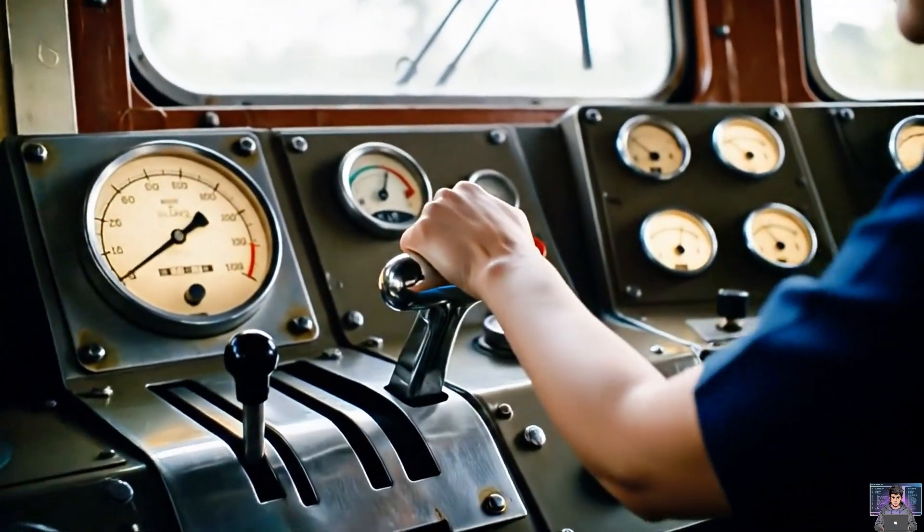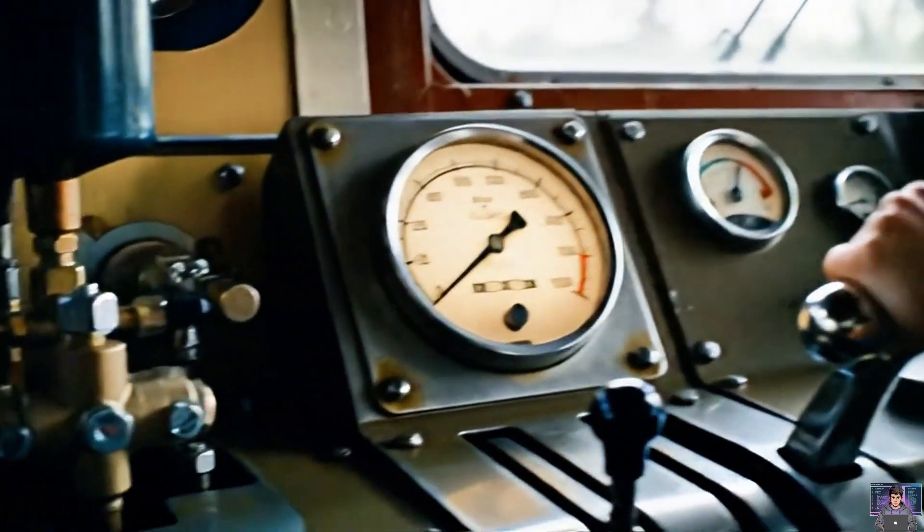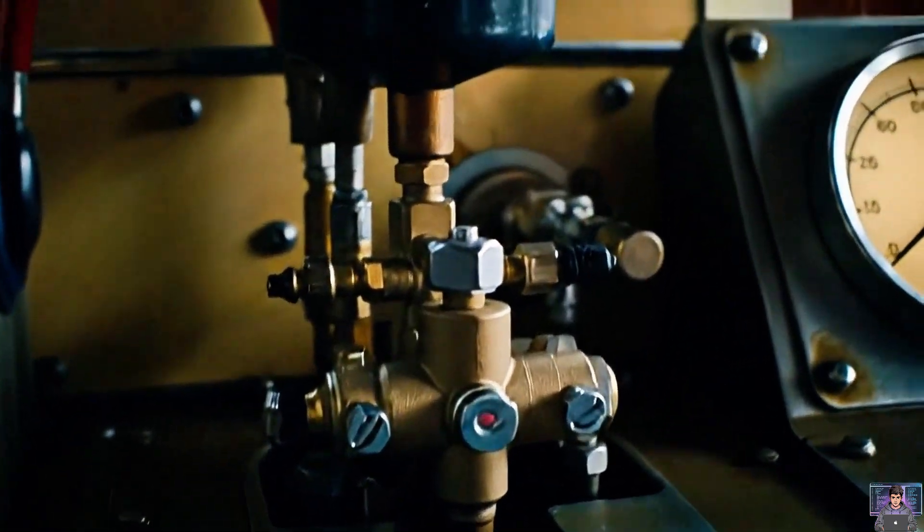Driver restores brake pipe pressure. Triple valve releases cylinder air. Pads retract. Auxiliary reservoir recharges. Brakes disengage swiftly.